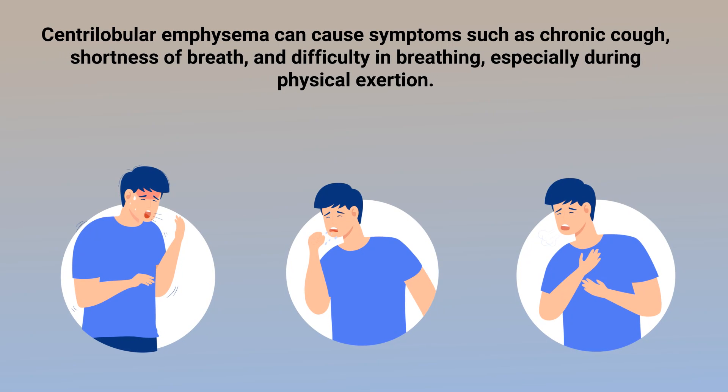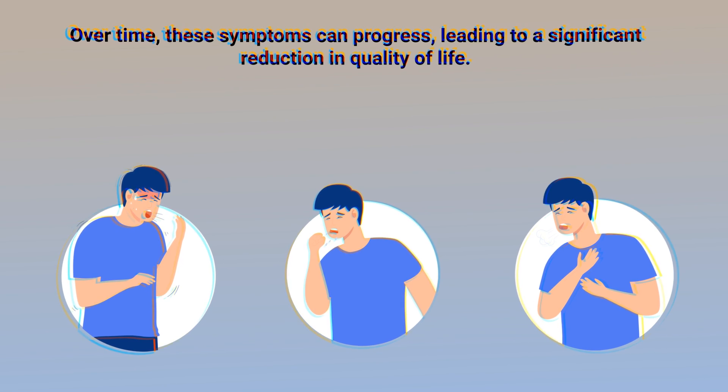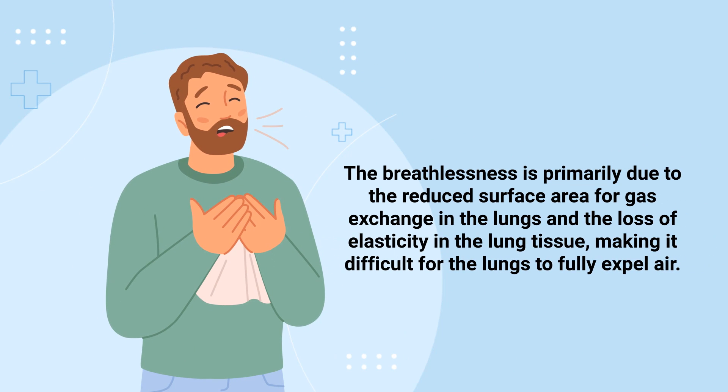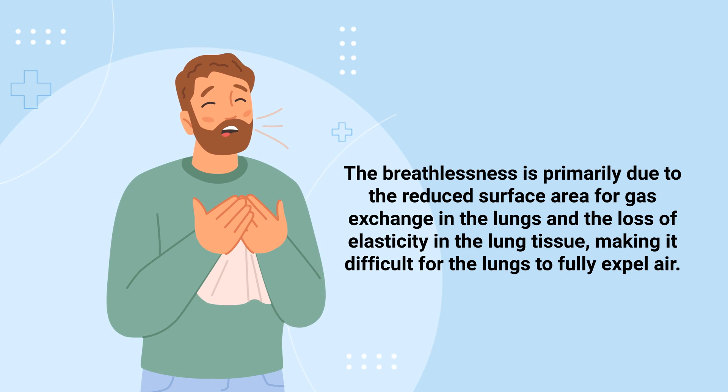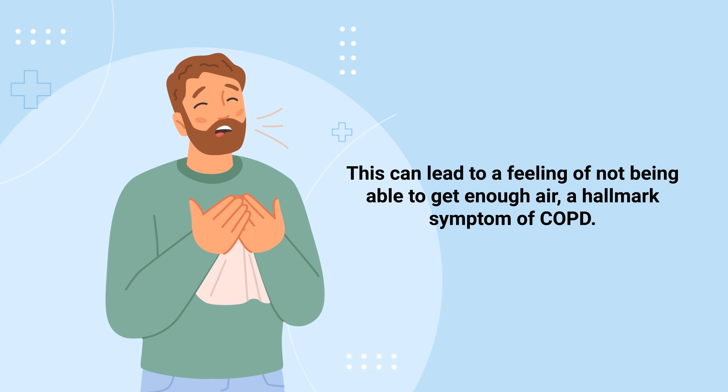Centrolobular emphysema can cause symptoms such as chronic cough, shortness of breath, and difficulty in breathing, especially during physical exertion. Over time, these symptoms can progress, leading to a significant reduction in quality of life. The breathlessness is primarily due to the reduced surface area for gas exchange in the lungs and the loss of elasticity in the lung tissue, making it difficult for the lungs to fully expel air. This can lead to a feeling of not being able to get enough air, a hallmark symptom of COPD.